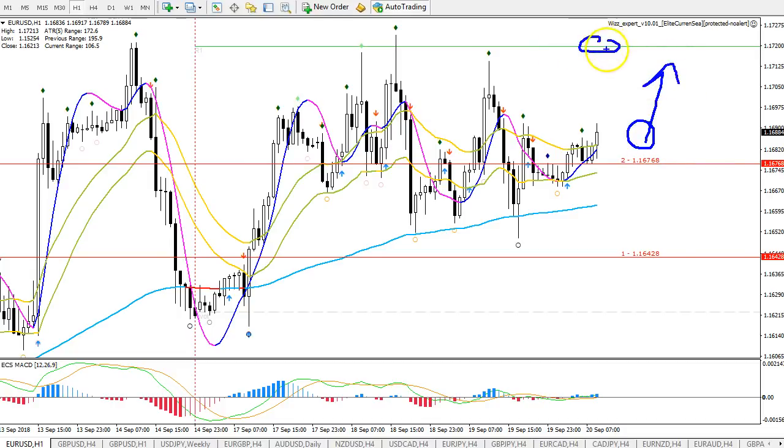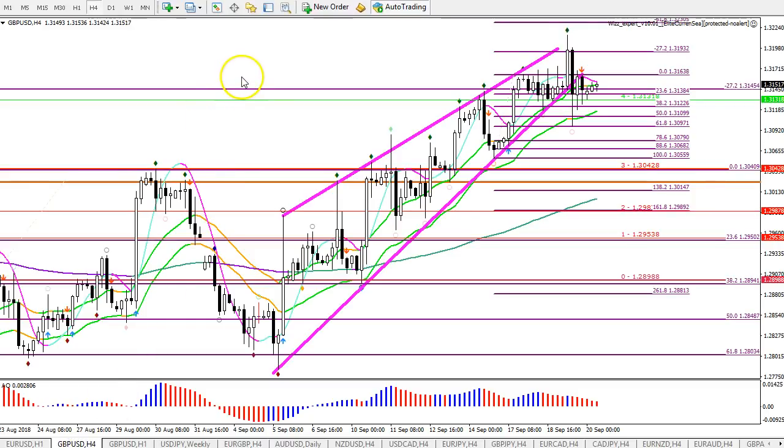Those are the two main things I'm looking for to trade this EURUSD to the upside: first, a break, pullback, and bounce with a fractal at the 21 EMA; second, a break above the third whiz level, a flag, and continuation. So I'm bullish, but I'm still waiting for those two things to confirm.